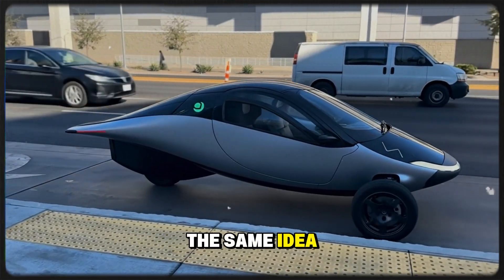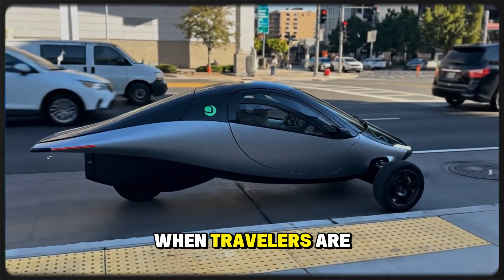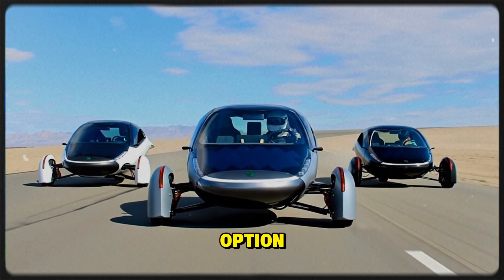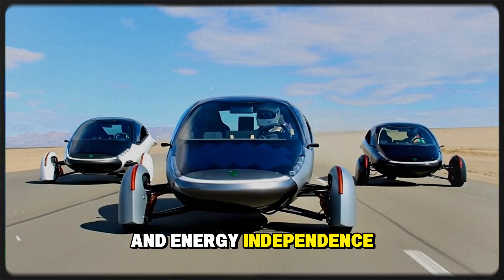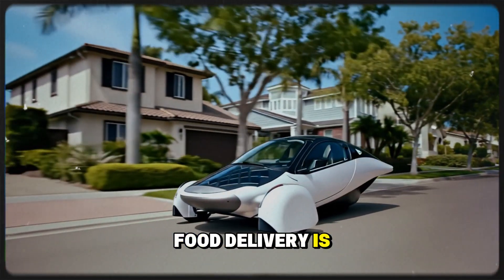The same idea extends to general car rental companies worldwide. When travelers are choosing vehicles, they often go for the cheapest option. Aptera's cost per mile and energy independence would make it unbeatable for rental fleets.